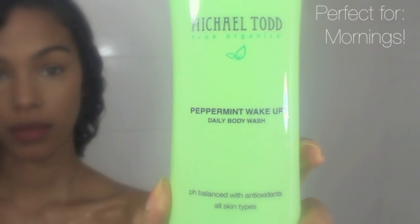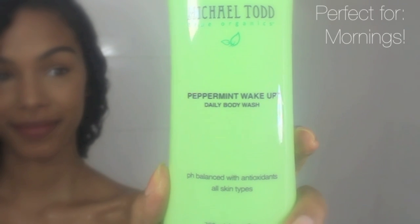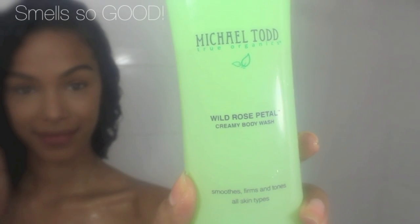I have quite a few body washes that I really love. Starting off with this peppermint body wash by Michael Todd, which is perfect for the morning time. I also love this one that smells like roses — it smells so good.